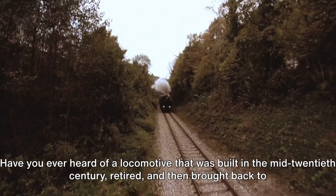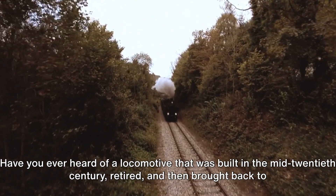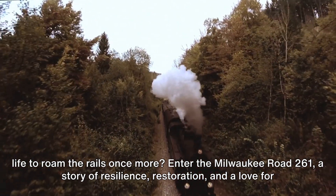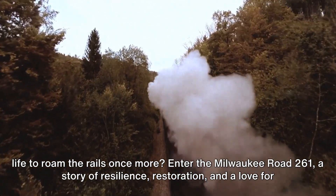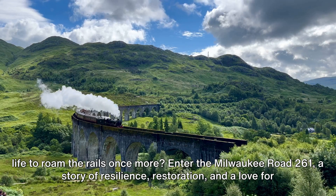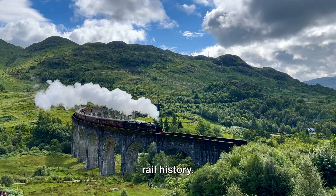Have you ever heard of a locomotive that was built in the mid-20th century, retired, and then brought back to life to roam the rails once more? Enter the Milwaukee Road 261 — a story of resilience, restoration, and a love for rail history.